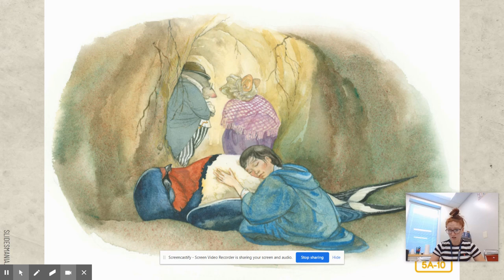Thumbelina said nothing and let the mole and the field mouse walk on ahead. 'Goodbye, swallow,' she said. 'It might have been you who sang to me this summer when all the trees were green.' She laid her head on his soft feathers, then darted back in fear — something moved inside him with the slow, steady rhythm of a heartbeat. The bird was not dead; he was merely numbed with cold. The warmth of Thumbelina's body had stirred him back to life. Each night after that, she crept out of bed to tend the swallow. As he grew stronger, he told her how he had torn his wing on a thorn bush and had not been able to keep up with the other swallows.